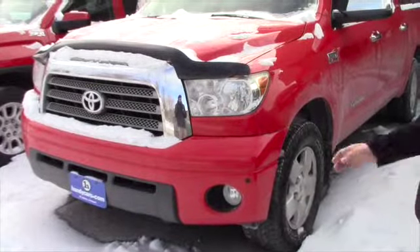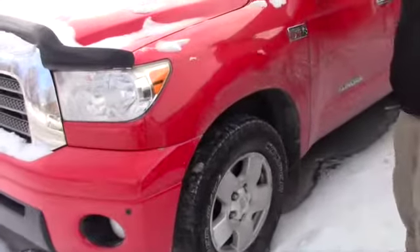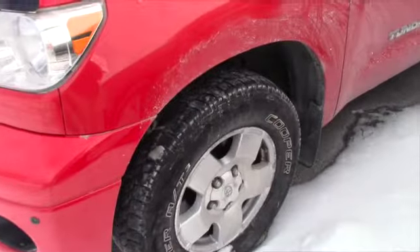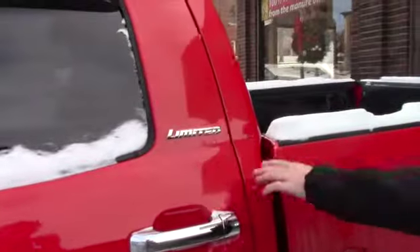As you can see, you do have color-keyed front and rear bumpers with fog lights and parking sensors for the front and rear. You also have 18-inch alloys with brand new mud and snow Coopers, and chrome door handles with the Limited badge.